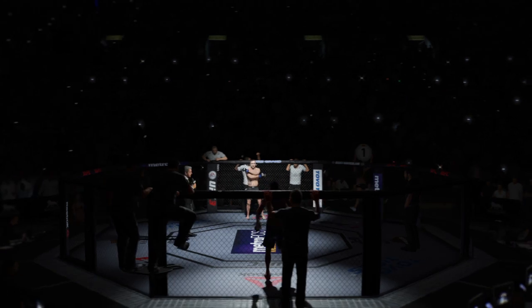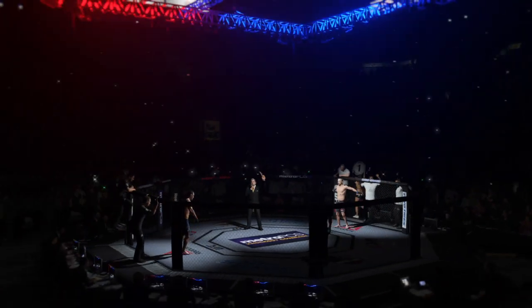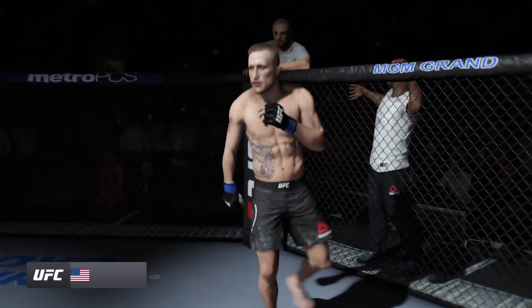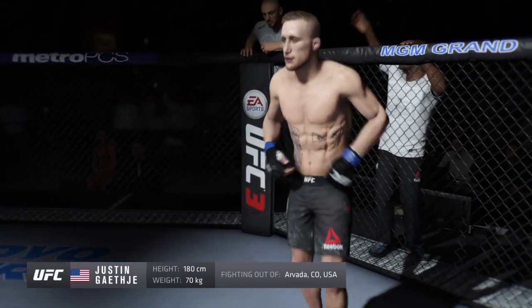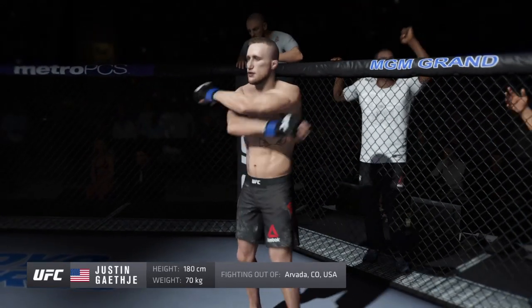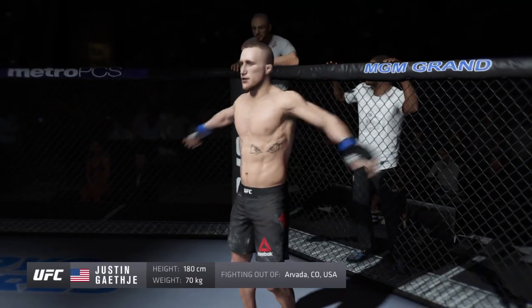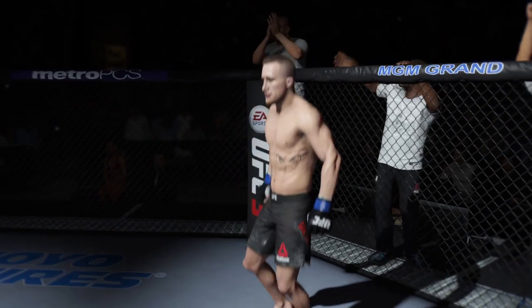Five rounds in the UFC lightweight division. Introducing first, fighting out of the blue corner. This man is a kickboxer, holding a professional record of 19 wins, two losses. He stands five feet, 11 inches tall, weighing in at 155 pounds. Justin, the highlight, game changer!